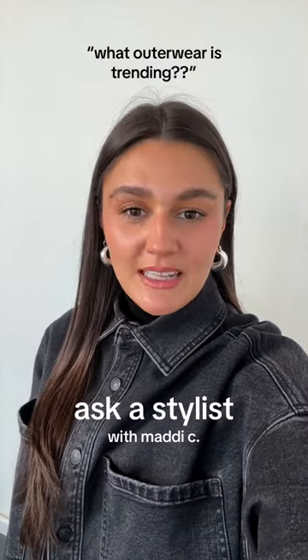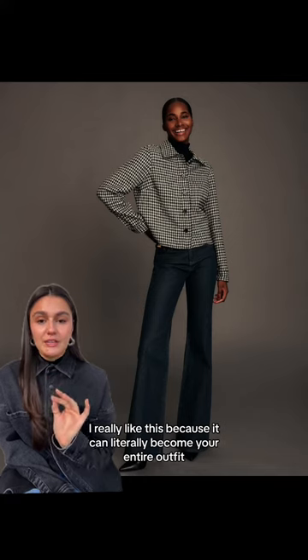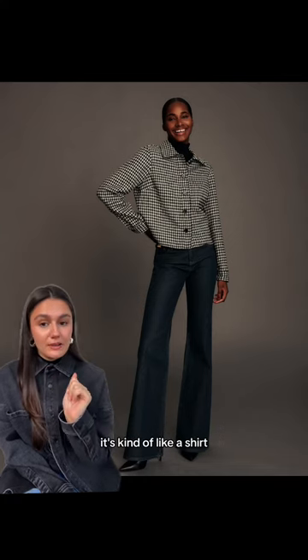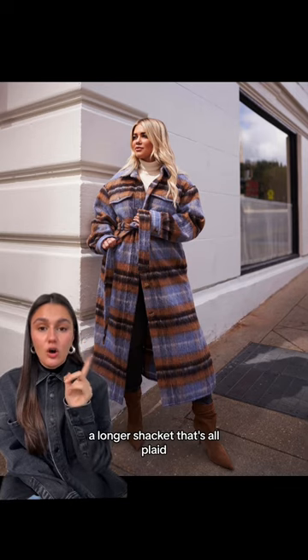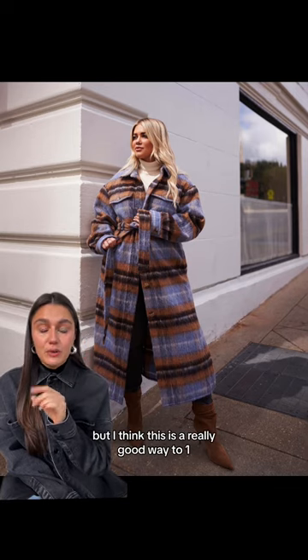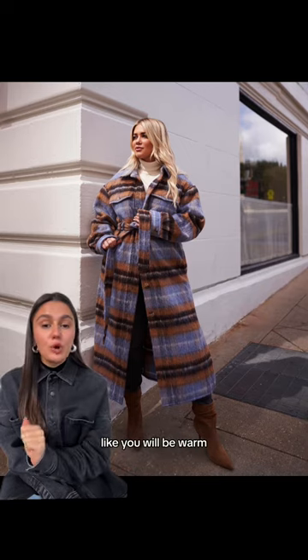Hey guys, I'm Maddie of Stylestat Express and I'm here to talk to you about outerwear. I really like this because it can literally become your entire outfit if you button it all the way up. It's kind of like a shirt, aka shirt jacket. We've got a longer shacket that's all plaid, and this is a really good way to make it the statement piece of your outfit — and it's actually outerwear, so you will be warm.